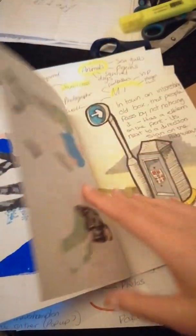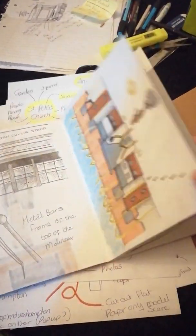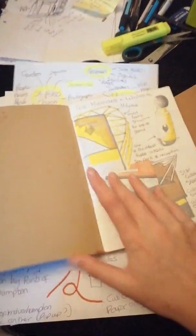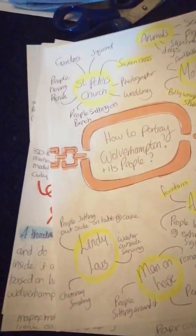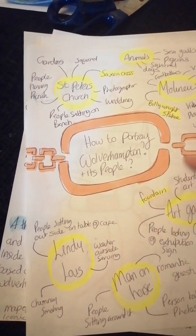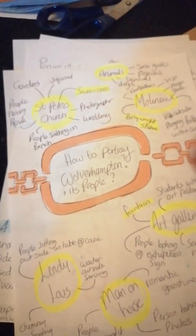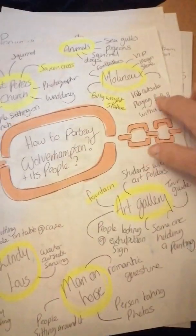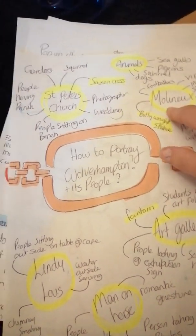Just capturing daily life really and trying to get a sense of Wolverhampton and its identity. Now I've done that research, I had to think about how I'm going to portray Wolverhampton with its people. Out of all the sketches and going around town, I picked out various important places. The most important, I felt, was the Wolverhampton Molineux, the football ground.